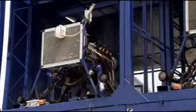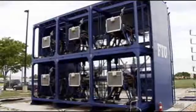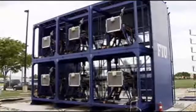It's 16 feet tall and 24 feet wide worth of pure power. Six 500 horsepower engines capable of simulating a category three hurricane. You can see tiles flying off. You can see the actual roofs coming apart.